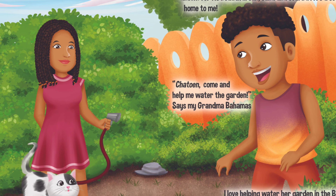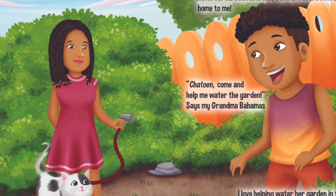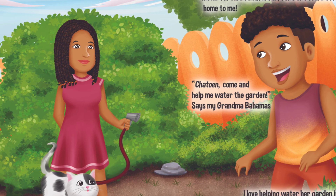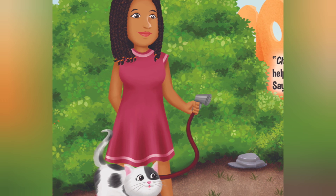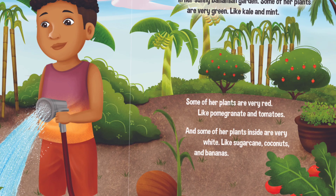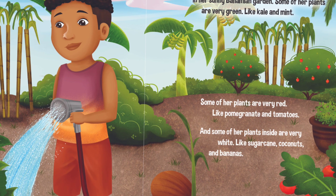Chayton, come and help me water the garden, says my Grandma Bahamas. I love helping water her garden in the Bahamas. Victor is her cat and he likes to help too. She hands me a watering hose.